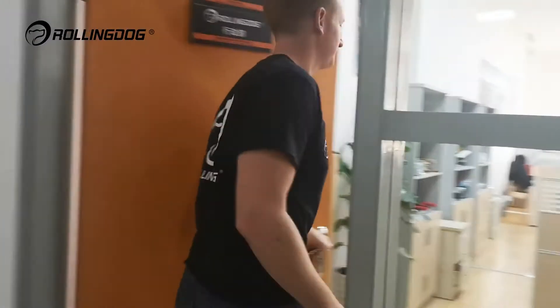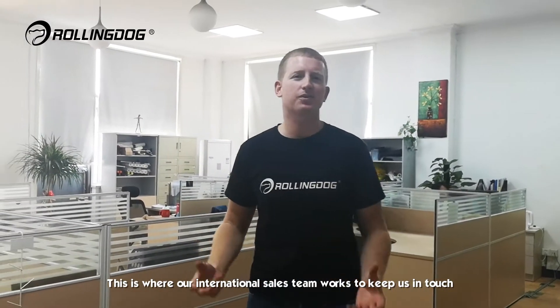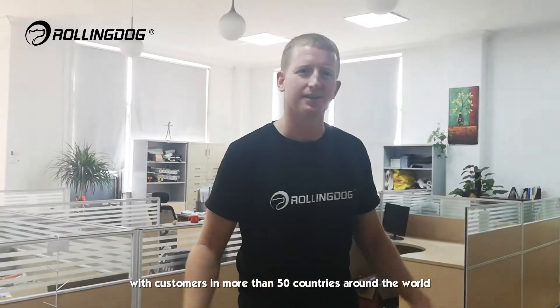Let's step into our international sales office. This is where our international sales team works to keep us in touch with customers in more than 50 countries around the world.